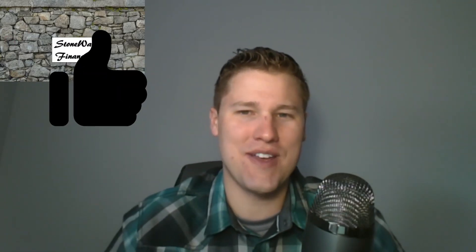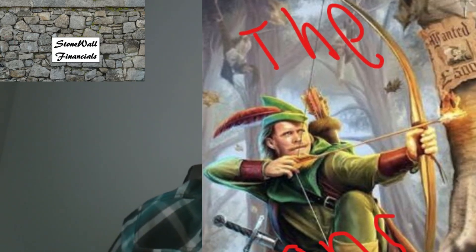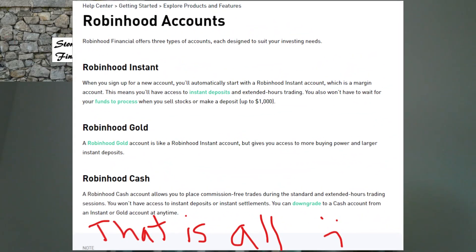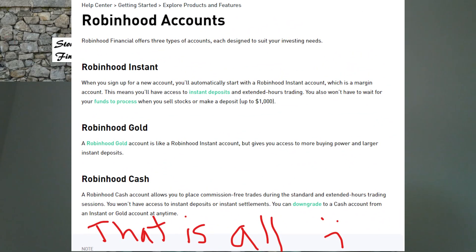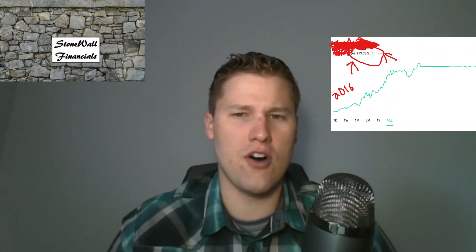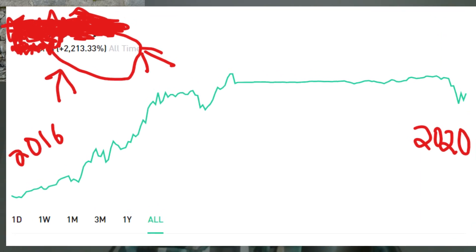So what are some of the cons of Robinhood? They currently don't offer account options like a rollover or Roth IRA — that would be a great addition they could potentially add. Another thing is that the graph illustration of all-time percent improvement isn't accurate, and I'll show you mine.